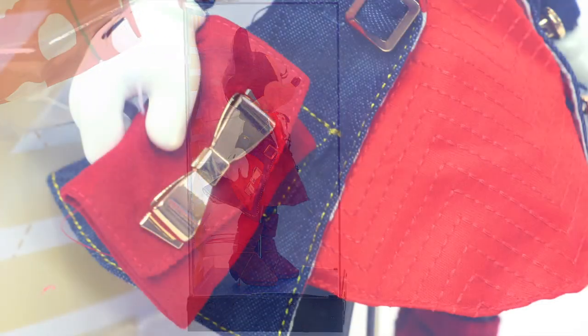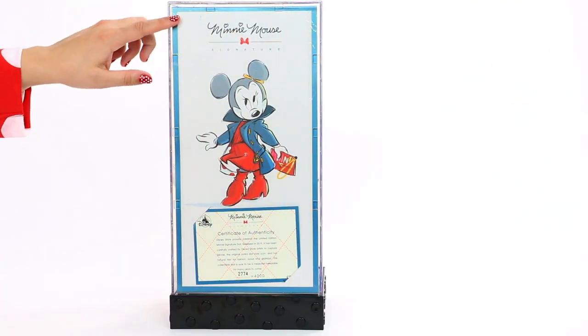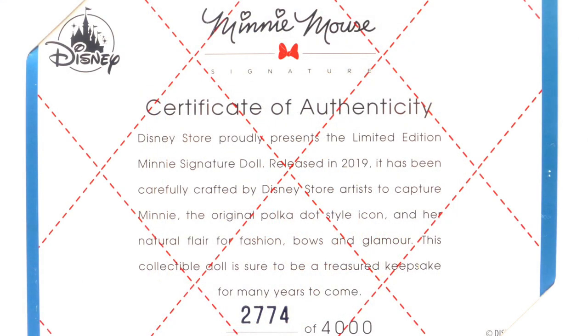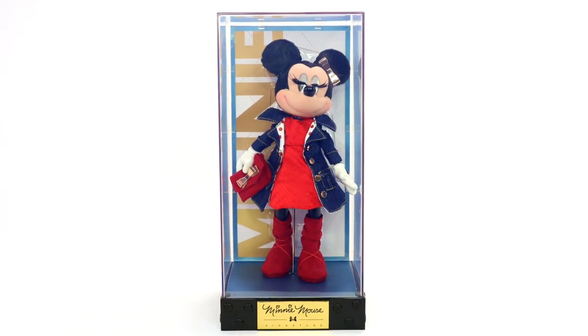When we turn Minnie to the side, we get a closer look at her bow-charmed clutch that definitely gives a stylish flair — and it is faux suede, just like the boots. On the back, there is a beautiful sketch of Minnie striking a pose. Underneath, we can see the certificate of authenticity. We have doll number 2774 out of 4000. I absolutely love Minnie Mouse's fashion fabulous look for 2019.